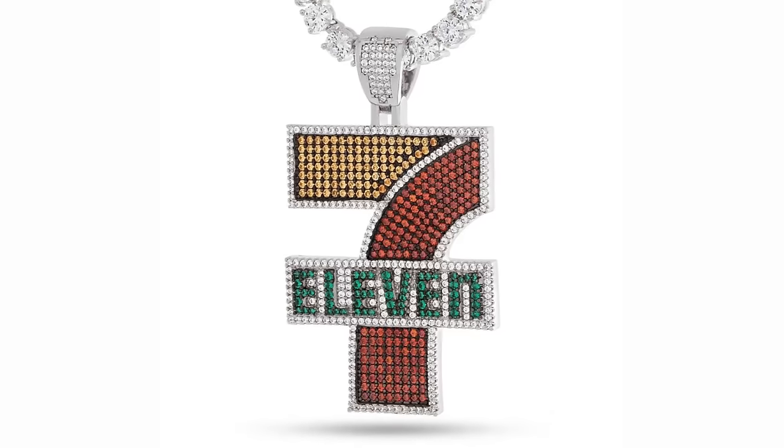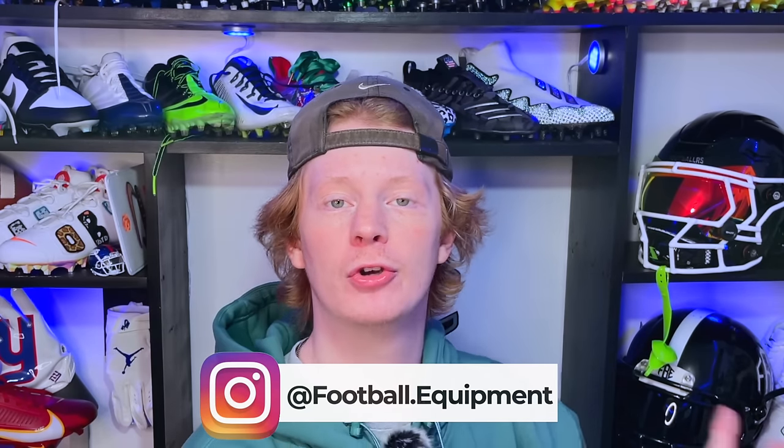The next item is his 7-Eleven chain. Earlier in the season you guys probably heard about Ja'Marr Chase always being open — the 'I'm open' clip went viral. After that, Ja'Marr inked a deal with 7-Eleven and has been rocking the chain in-game. We tried to include every piece of equipment, so we had to throw it in. If you want to get this chain, they had it for sale for $120, but it's since sold out — so good luck.